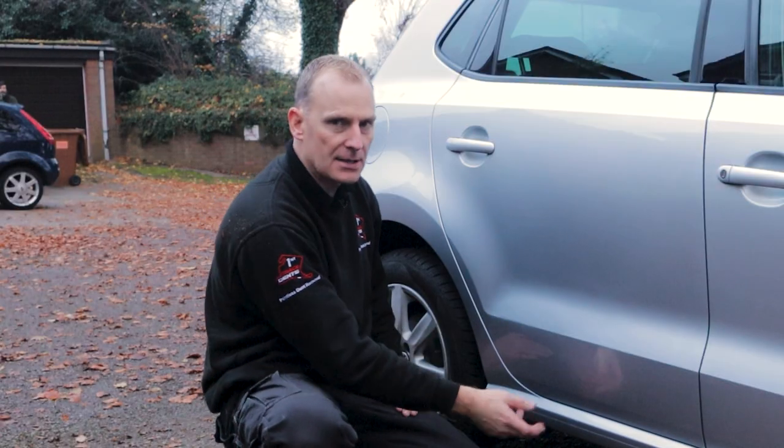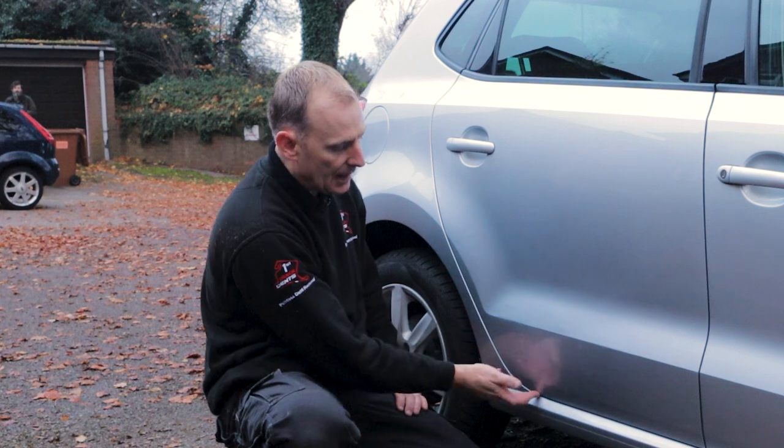Hi everyone it's Jake here from First Track Dents and welcome back for another paintless dent removal video. So I'm out of breath. A detailed look at what we're dealing with and the... I managed to tap that down.